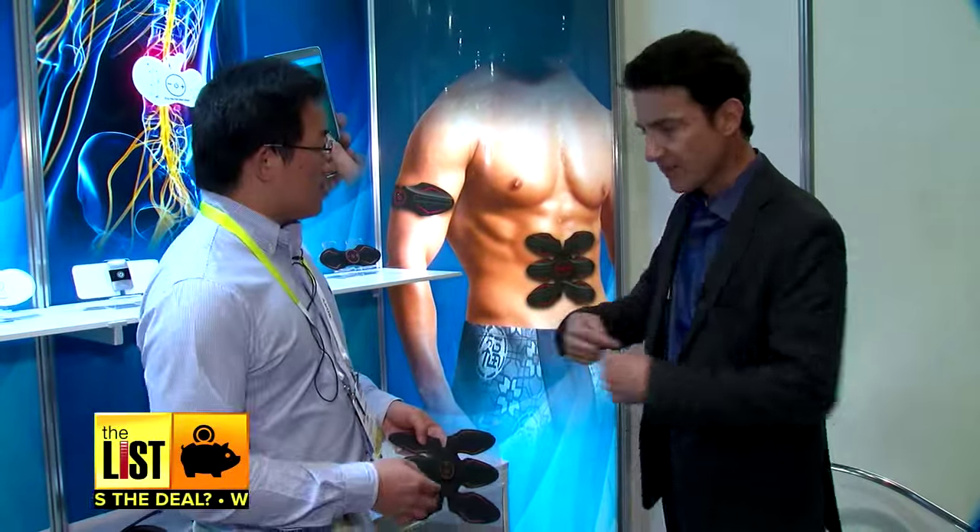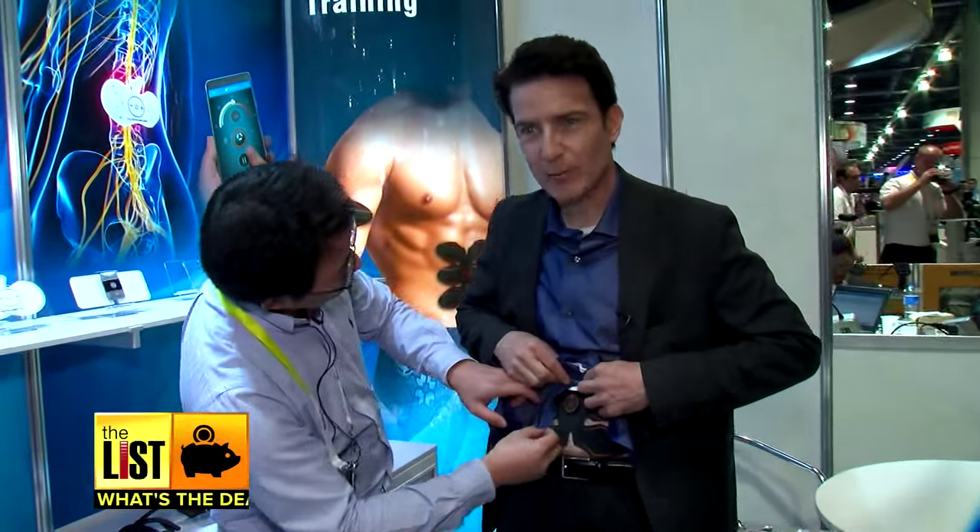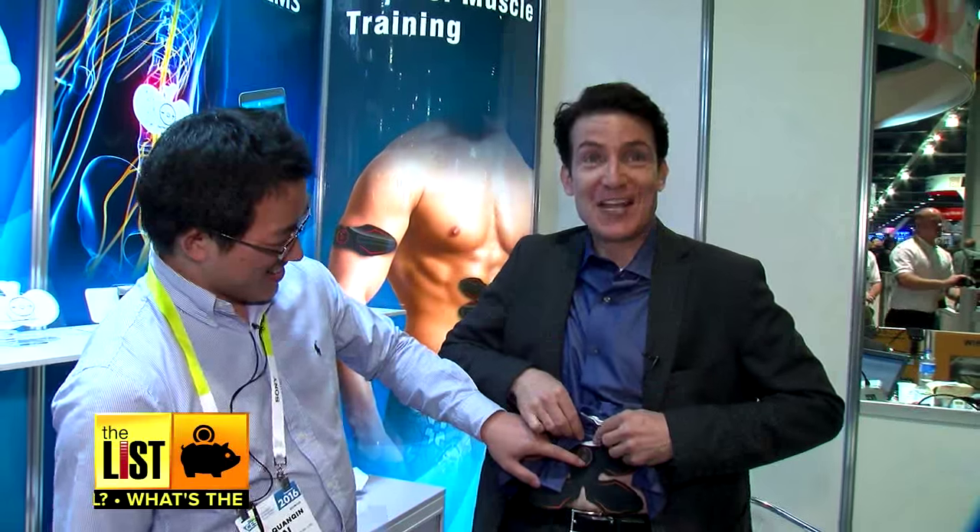At number one: the six pack. Will this give me rock-hard abs? Sure. Crank it all the way up. Do you feel it? Oh! Don't tase me, bro!